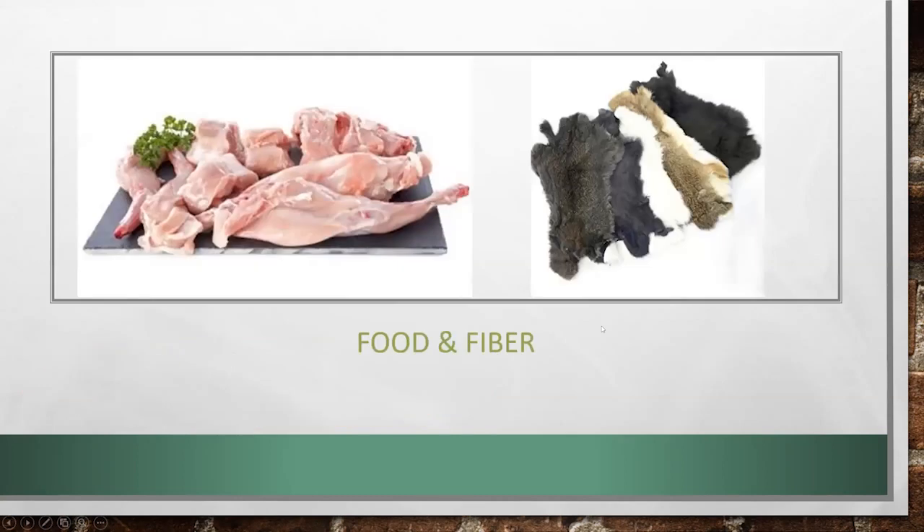With food and fiber, I'm not going to go into a lot of detail here, but we all know that there are some nutritional differences with rabbit and some economic advantages. Even though fiber is not a huge market here in Utah, it's kind of nice to have a product that not only provides food for the table, but also has some additional byproducts that we can sell in terms of fur.